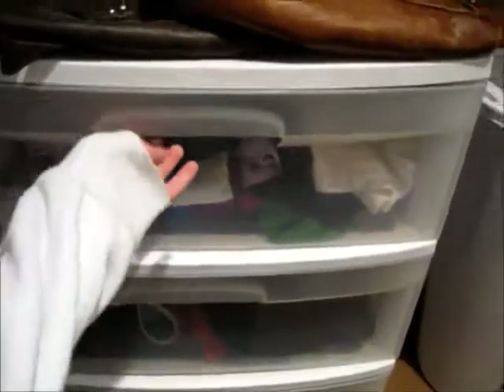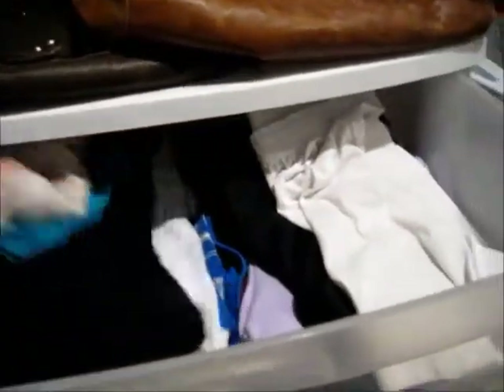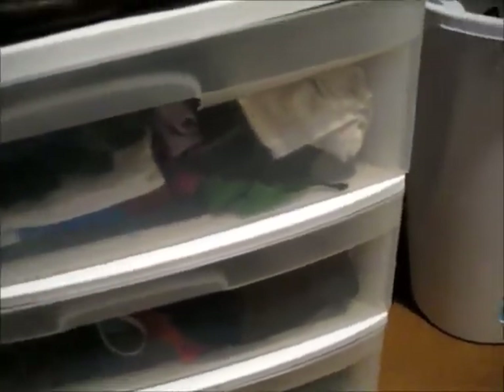And then in this top drawer I have big t-shirts, a nightgown, and shorts — so this is like my pajama drawer. And then in here I have sports bras and running shorts. And then down here I have yoga pants and sweatpants. And that is what is in that.